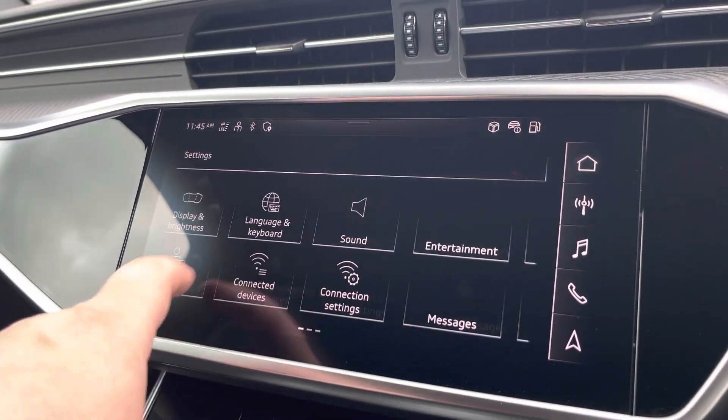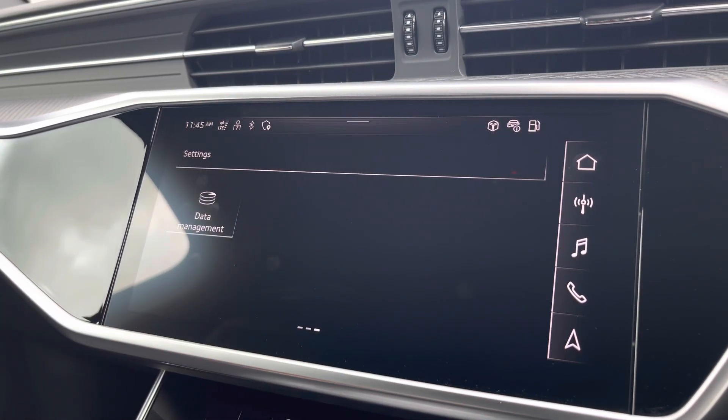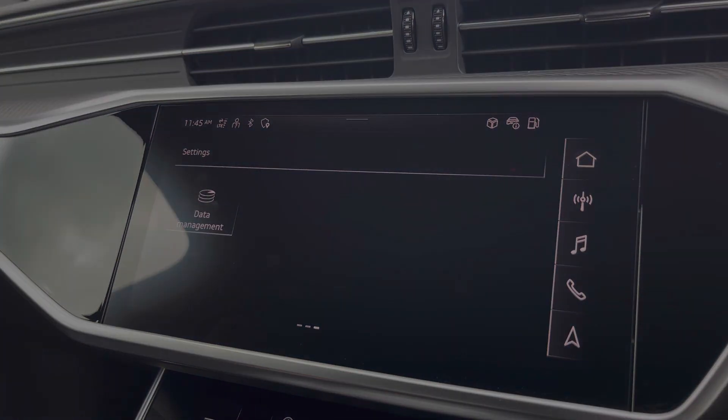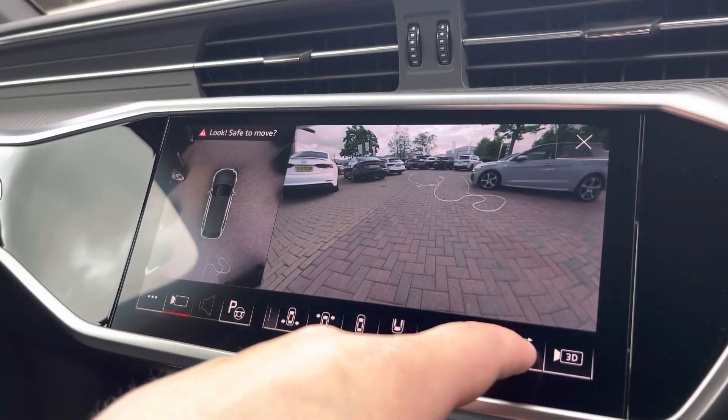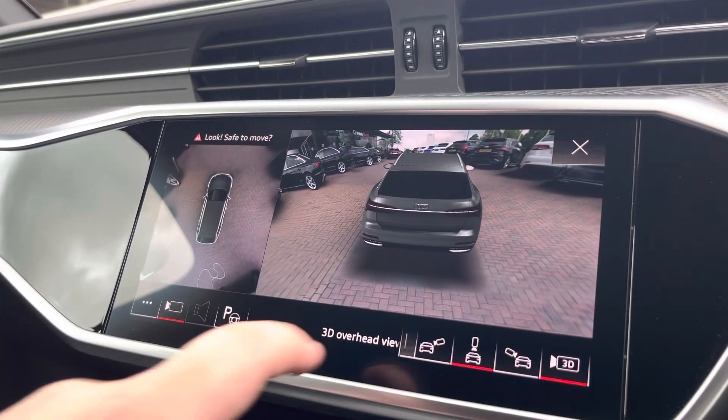The general centre controls on the vehicle can all be adjusted as and when needed. Another optional extra is the parking assist pack, which features the multi-function camera that can be set to your preferred view or a 3D view if needed.